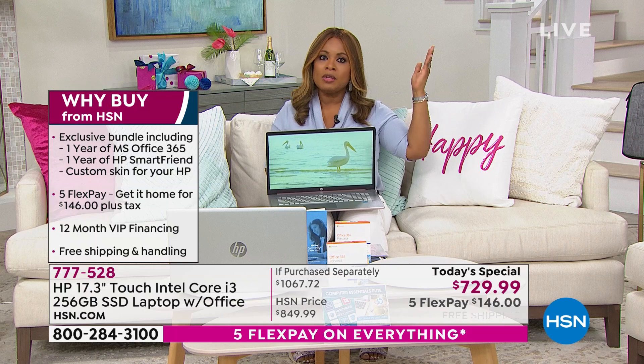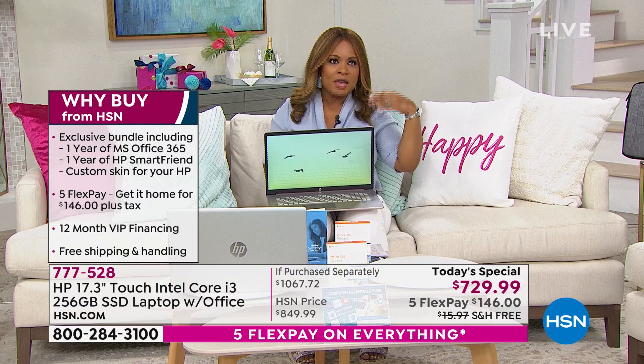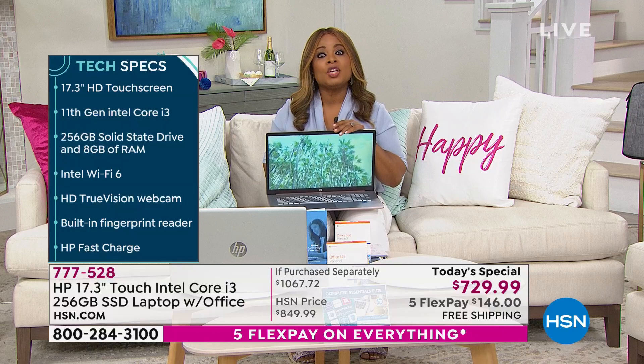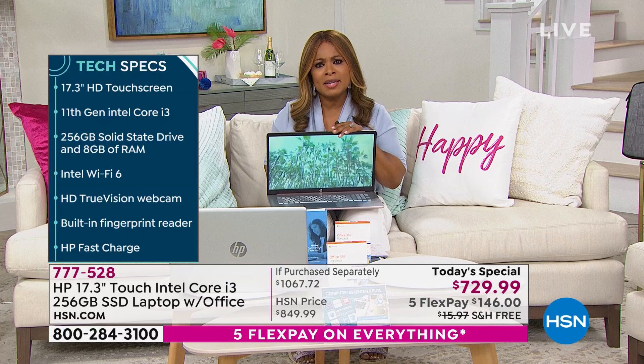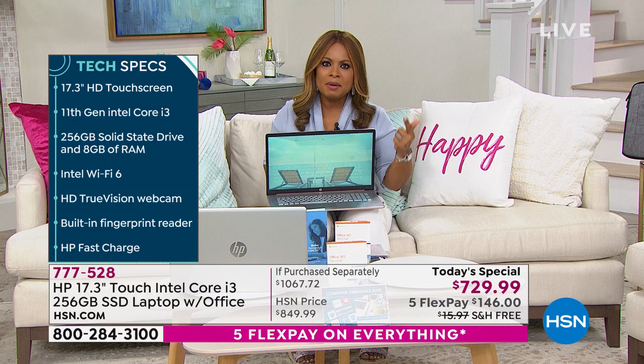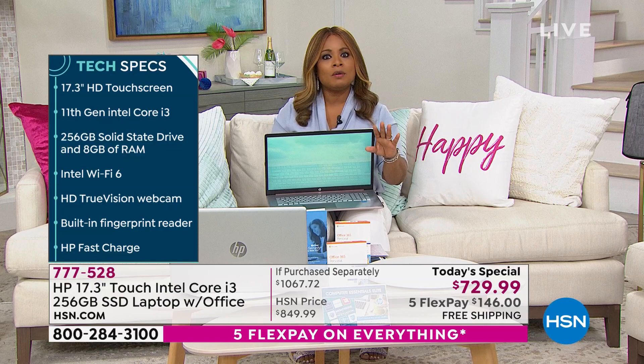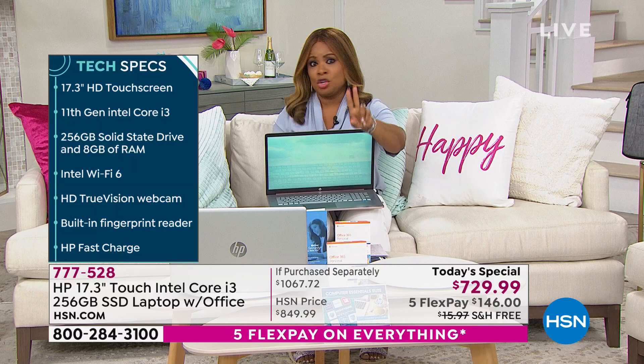We got into a conversation about computers and he said, 'Marlo, I once bought a cheap computer and I regretted it — my computer couldn't handle the updates, it was always buffering, always slow, always one thing after the next.' You might be able to go cheap on some things, but two things you can't go cheap on in your house: you can't go cheap on your computer, and you shouldn't go cheap on a mattress.